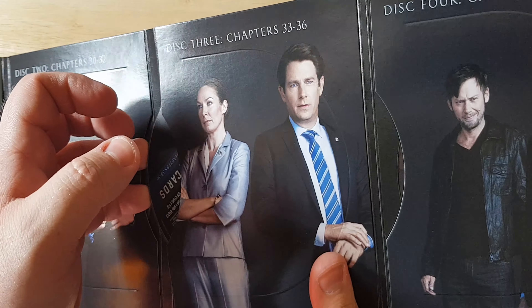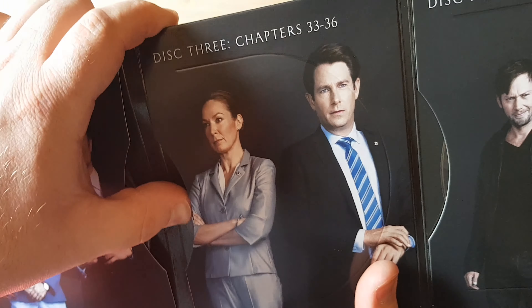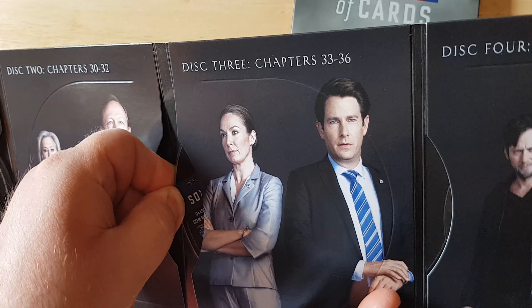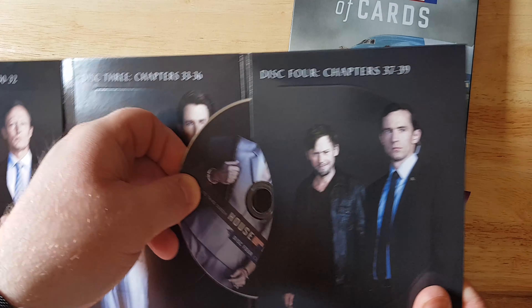And then disc four — getting it back in is a struggle as well. Oh god, that's way too far. Ah, screw it, that's fine. Then we have disc four which is chapters 37 to 39.